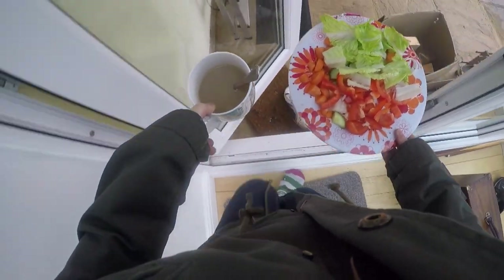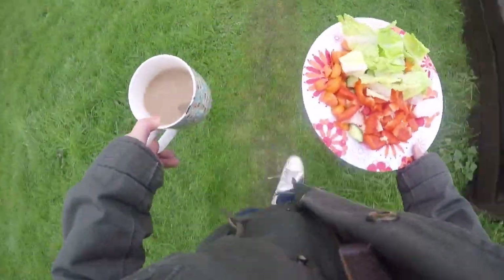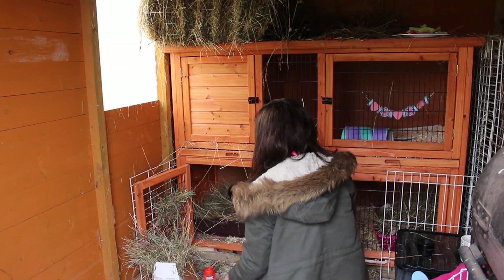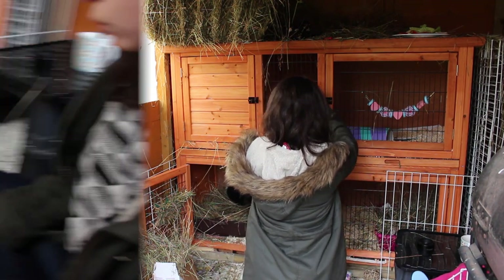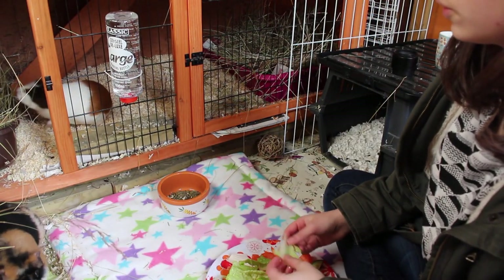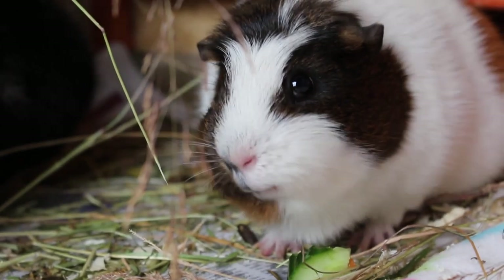I then grab my tea and the veggies and go back down to the shed, and then grab the water bottles and pop them back down there as well. I usually just sit down with the pigs on the floor — luckily the shed is nice and big so I can sit with them and interact. I have a whole load of cosy toys laid out on the floor so they tend to be quite interactive, and the pigs will eat the veggies from the plate and from my hands, which is very adorable.